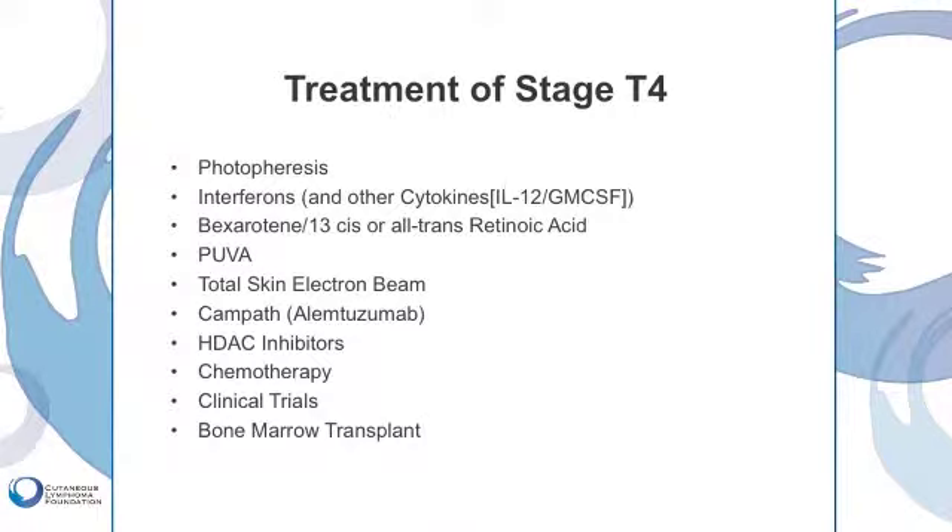For patients who have erythroderma with or without leukemia, we sometimes use HDAC inhibitors — vorinostat or romidepsin. We sometimes use chemotherapy. We often have patients enter clinical trials, and we not infrequently have patients undergo an allogeneic bone marrow transplant, with in many cases quite good success.